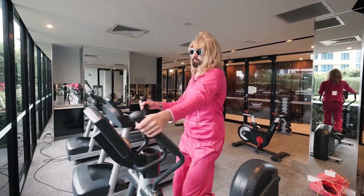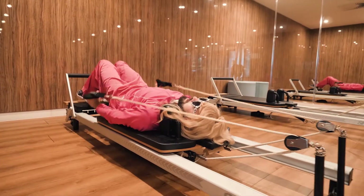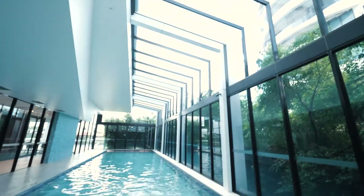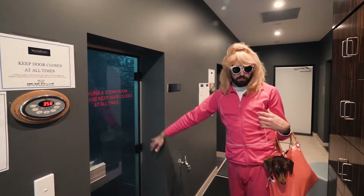So this is the gym area, which has all the weights and stuff. Of course, my favorite area though is the Pilates room — this is where I practice my yoga. This is quite a nice room. This is a heated lap swimming pool. And of course, what is a facility area without a sauna and a steam room?